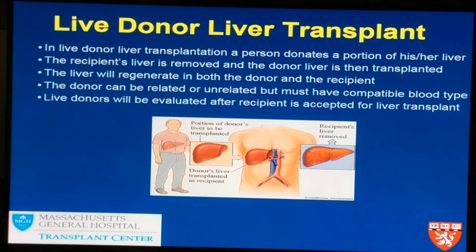In live donation, the person who is sick has their whole liver removed and they get a piece of a liver — the right lobe, the largest portion of the liver — from the healthy person. The healthy person's liver is split: the 60% right lobe is given to the sick person, and the healthy person retains that smaller piece.